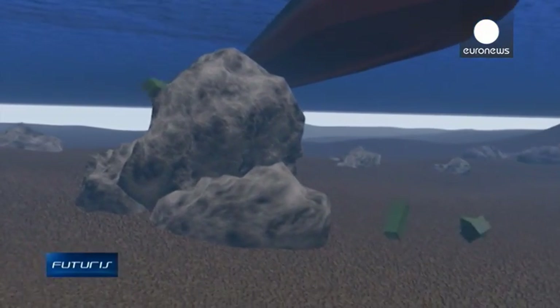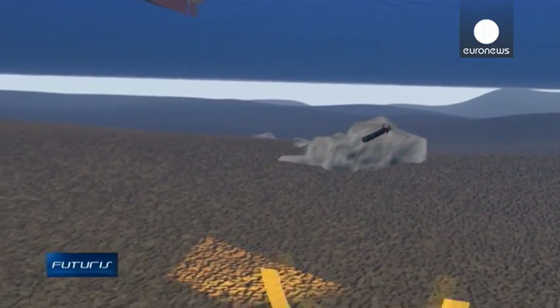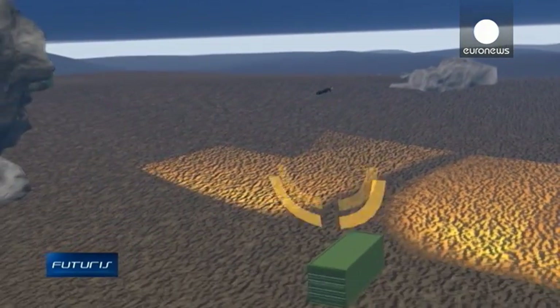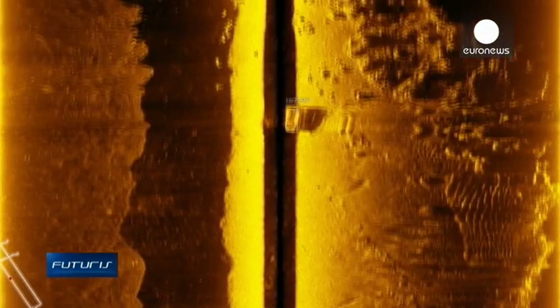Crucial for search and rescue operations, an on-board sonar device finds sunken objects by emitting pulses of sound and listening for echoes. It's already helped to find a lost container in the port area of Porto.